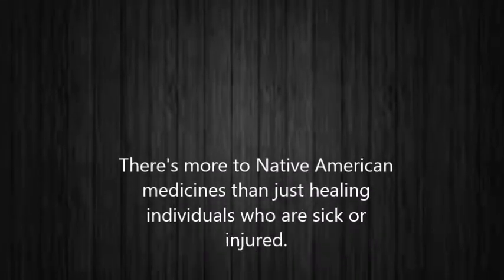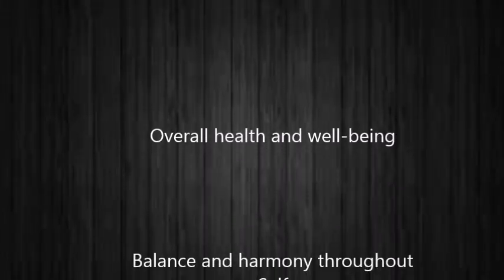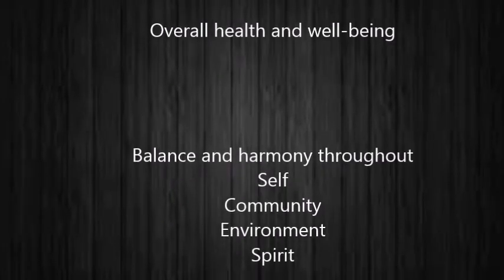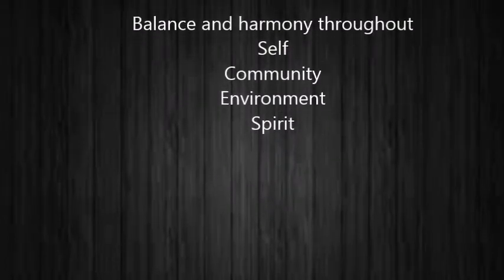As you can see, there is much more to Native American medicine than primarily healing individuals who are sick or injured. This type of healing provides an overall health and well-being for an individual. They must be in balance and harmony throughout their self, community, environment, and spirits. Once all is in balance, people are able to be treated for their injuries or sickness and become one with all that is around them. Then they are at peace and able to carry on their sacred tradition.